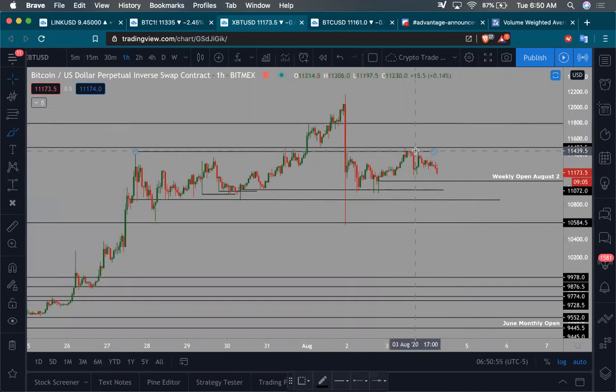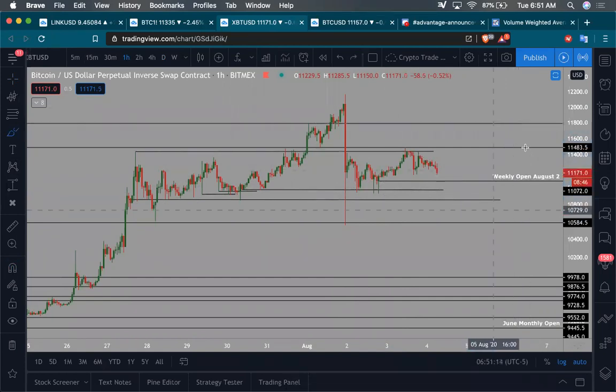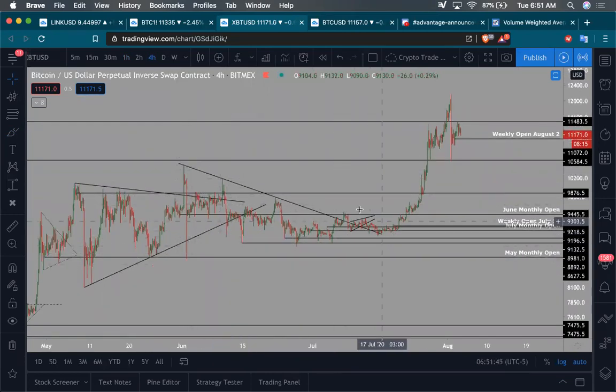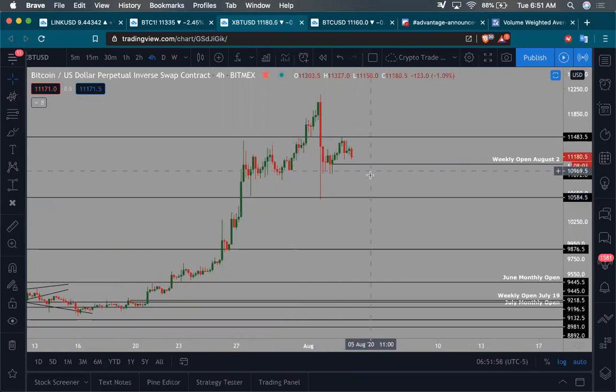If I get a pullback into this area, that's a perfect liquidity grab because it squeezes out all the longs, and it helps us get a pretty decent target — at least to the weekly open. If we break above that $11,400, then $11,700 to $11,800. I would not short because I don't really think your targets or your time frame for shorts is going to be that big. There are times I've been short — I was shorting this whole range for almost 50 to 55 days. Once we broke out, I went long as soon as we climbed above the weekly open, and I've been long ever since.